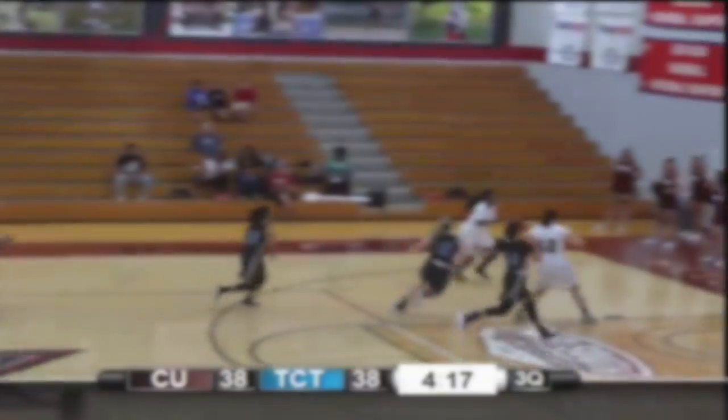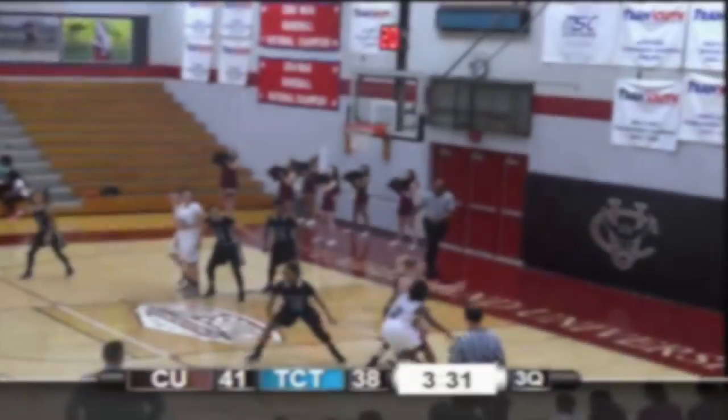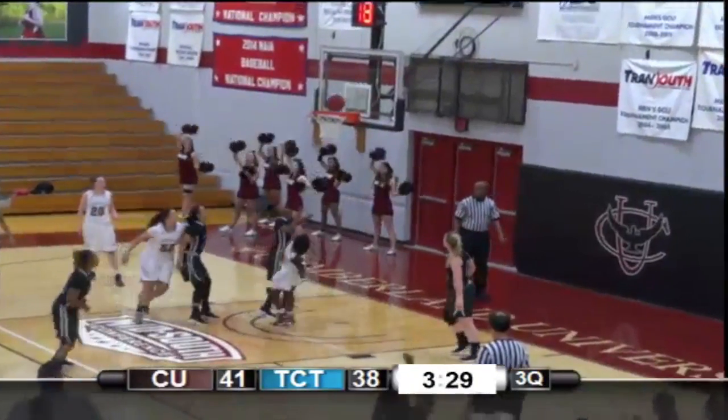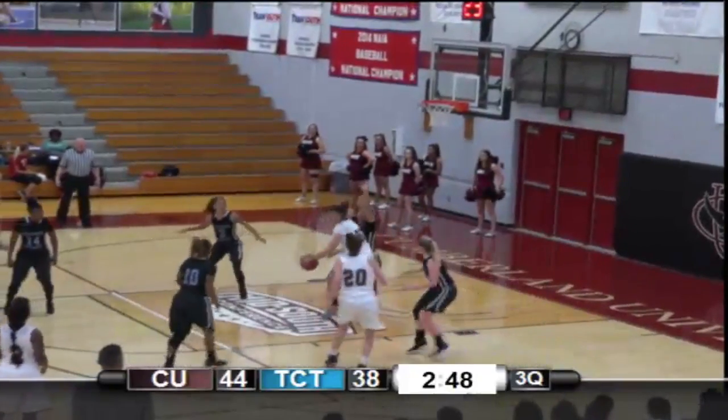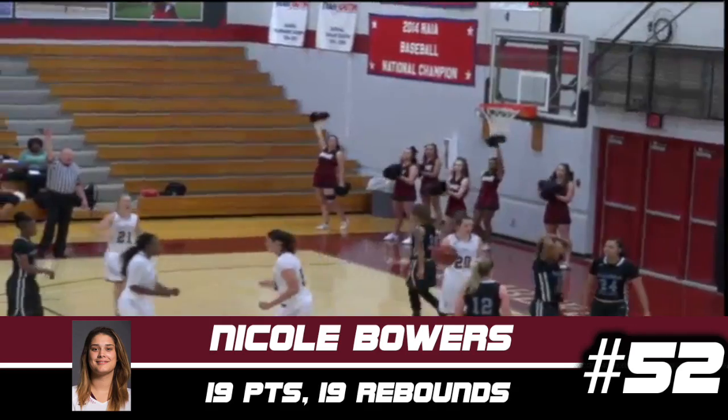Two-three zone here in the second half. And a great lead pass and a finish on the other end. What a move. A little bit of a push there, but she's able to control it. Bowers has it on the low block, spin move, baseline shot, good and one. Second and-one of the night for Nicole Bowers.